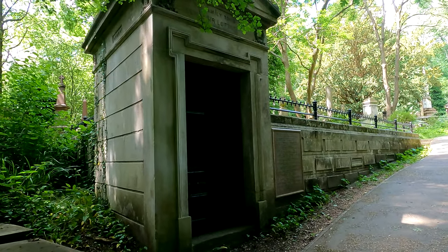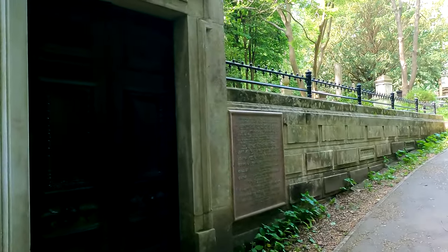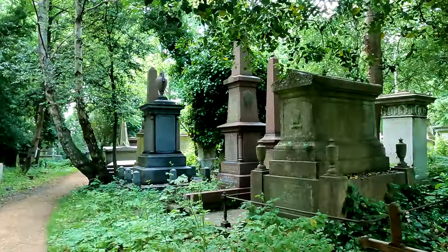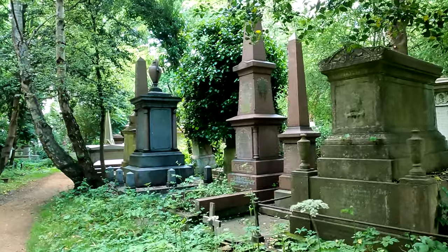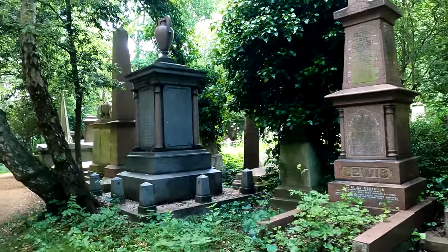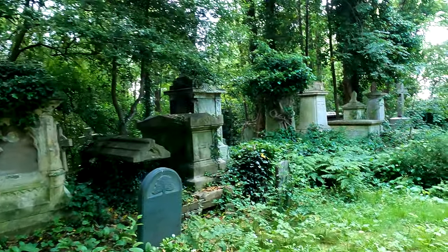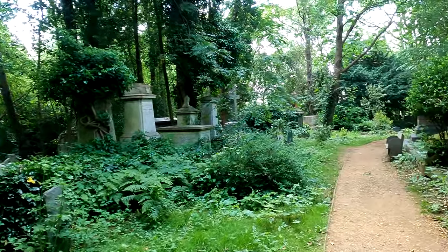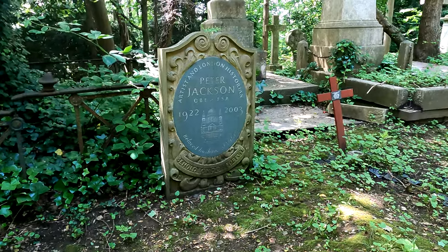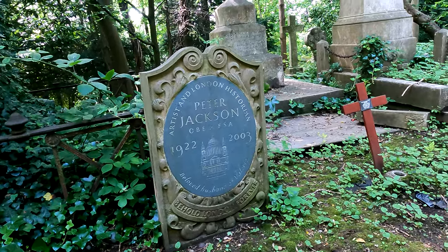This is the family tomb of General Sir Loftus Otway and numerous members of his family. There are just so many amazing stones here and interesting inscriptions — it's quite impossible to take them all in. There are even some more modern ones here: Peter Jackson, artist and London historian, who died in 2003.